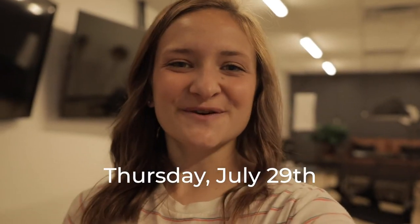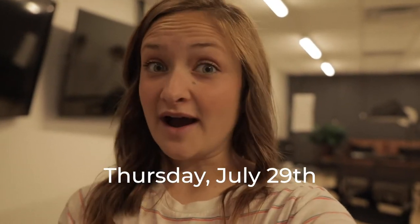Good morning! Today is Thursday, July the 29th, and we're gonna vlog today. Here we go.